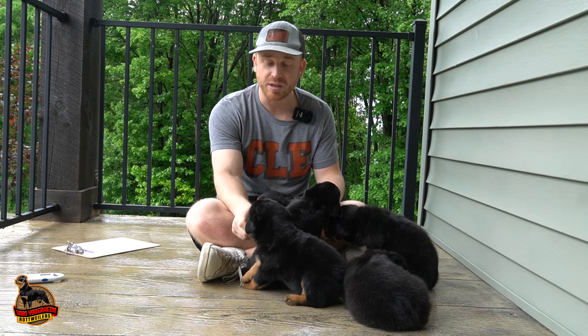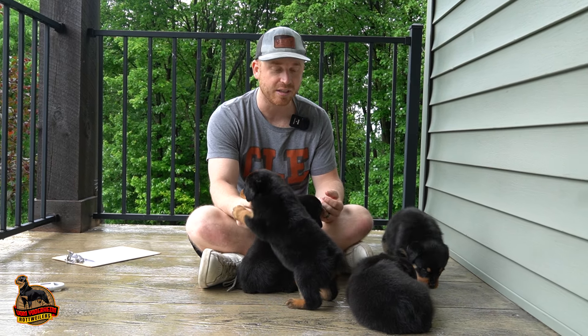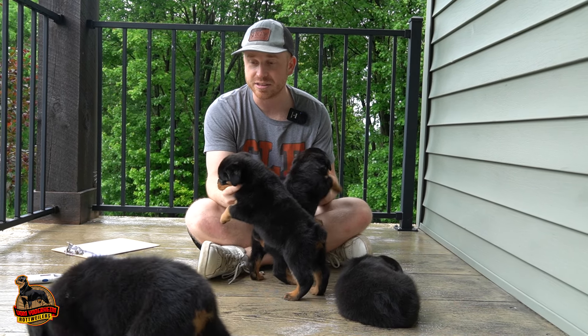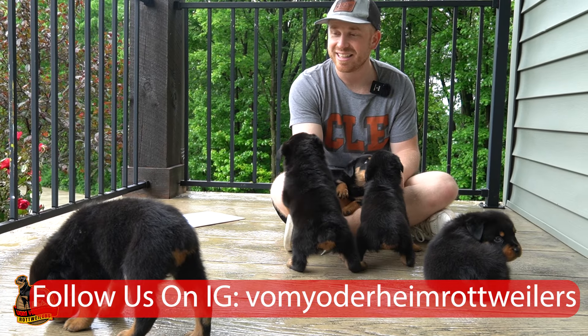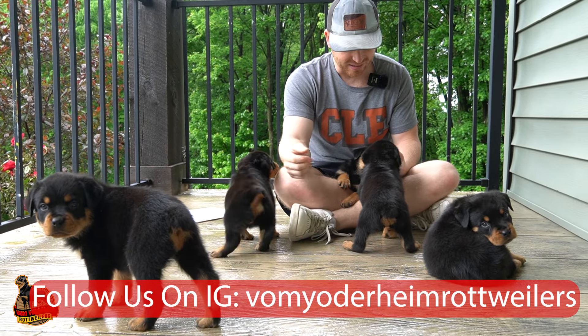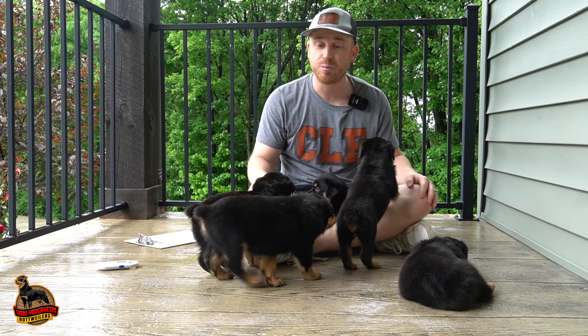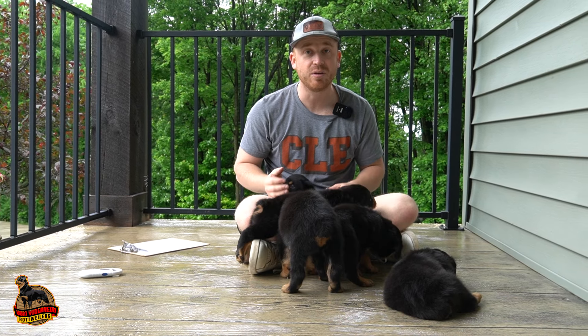We love that we get really good customers. We try to do our very best — keeping them healthy, number one, but also socialization and having them ready to go to their next home. Any questions you have, give me a call. This would definitely be a wonderful litter to hop onto, guys. Thanks, and have a great rest of your day.